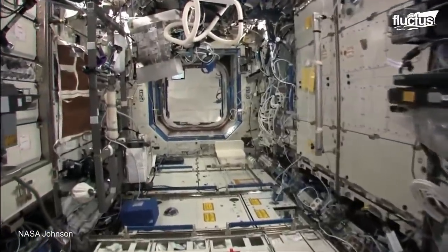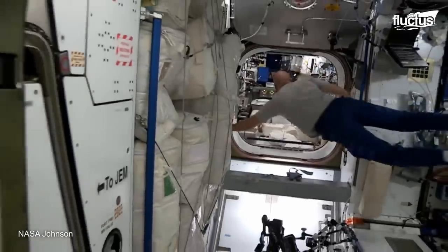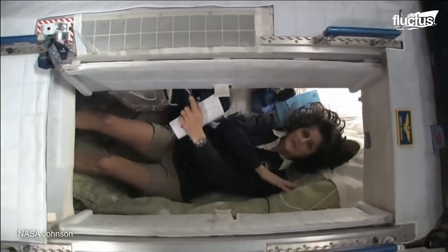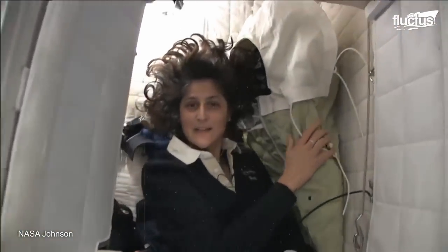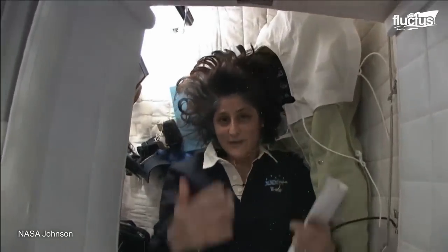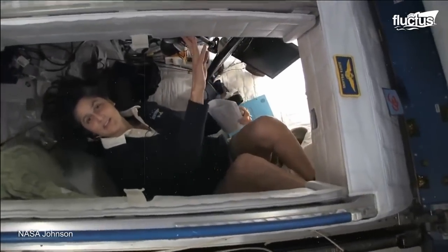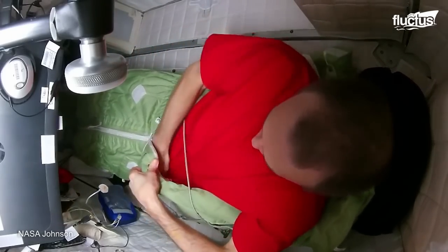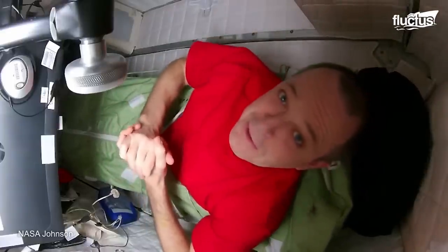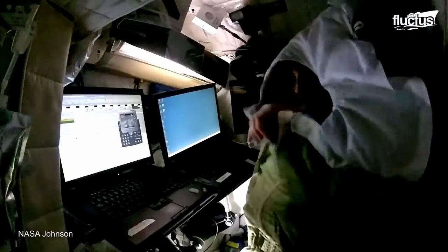Another routine in space that is very different from its equivalent on Earth is taking rest. The ISS is equipped with sleep stations, which resemble a tiny phone booth. Instead of a standard bed, the astronauts make use of sleeping bags. When it's time to sleep, they attach themselves to the sleeping bag to prevent themselves from floating away inside the station.